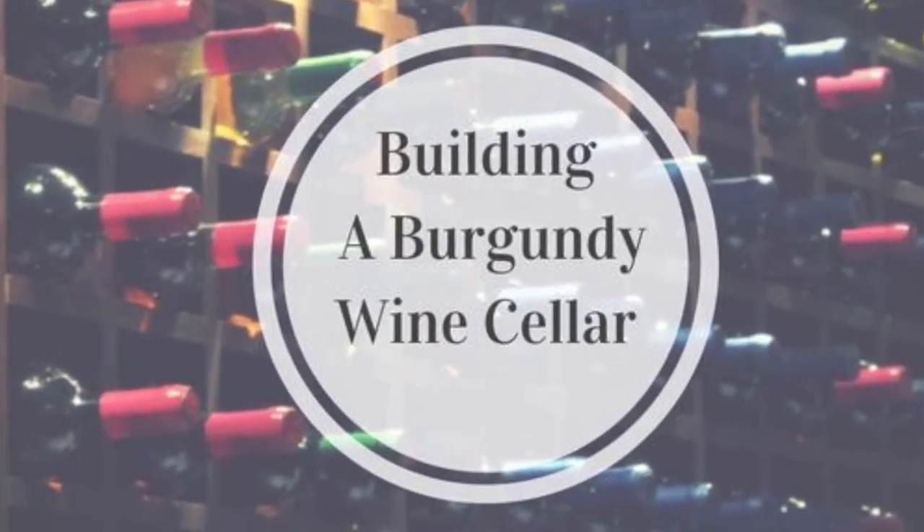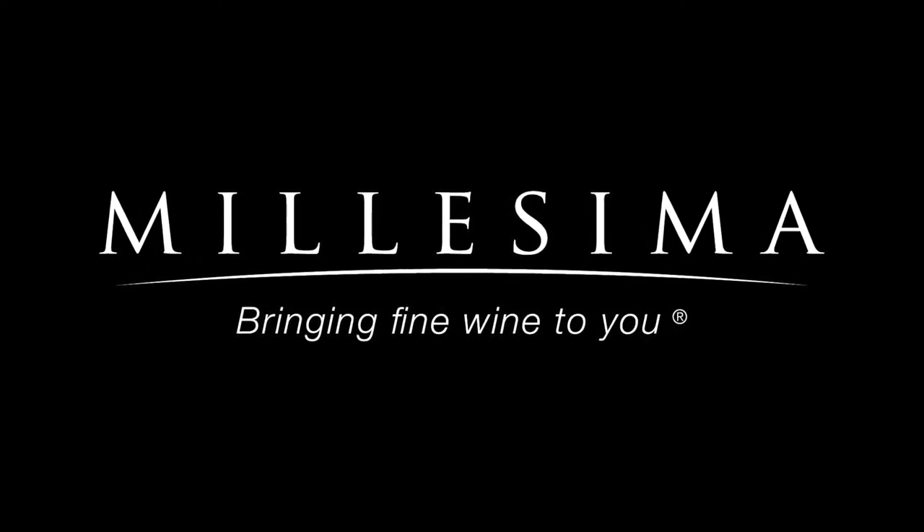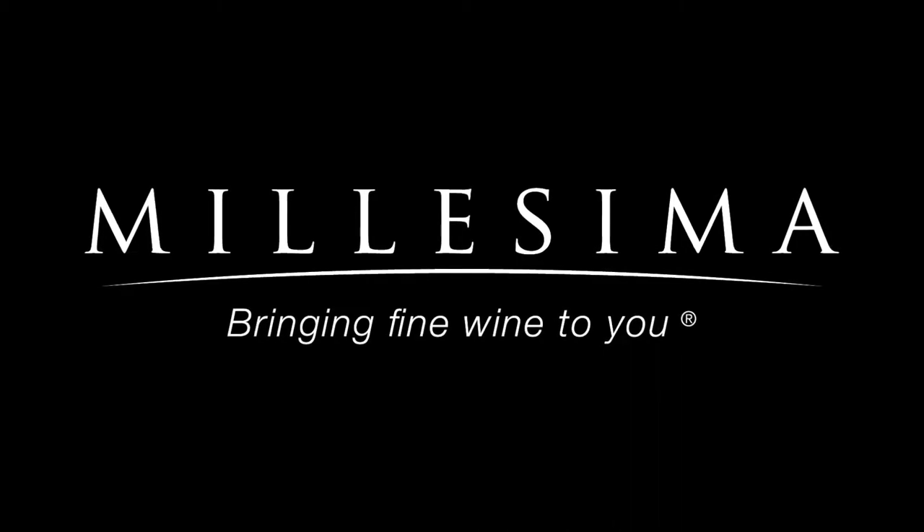This month we're exploring how to build a Burgundy wine cellar. You've made the leap and decided that your love of fine wine has evolved into a desire to collect fine wine. Congratulations! This can be a wonderful journey of discovery. This video post is sponsored by our partner friends at Melissima, located in New York. We've been working with Melissima for years for our Bordeaux program, and they have a wonderful selection of Burgundy wines.